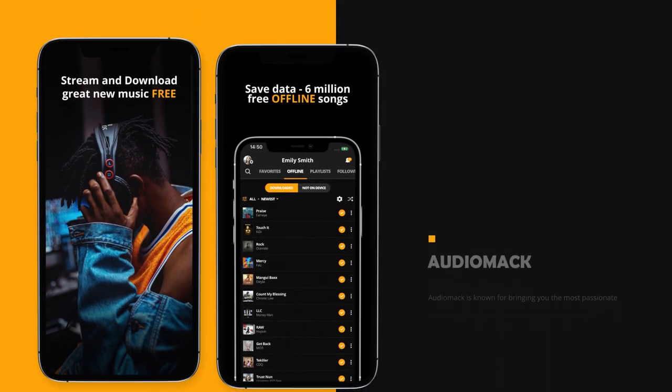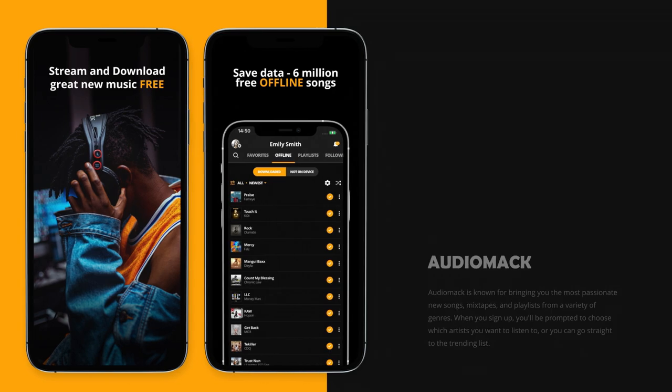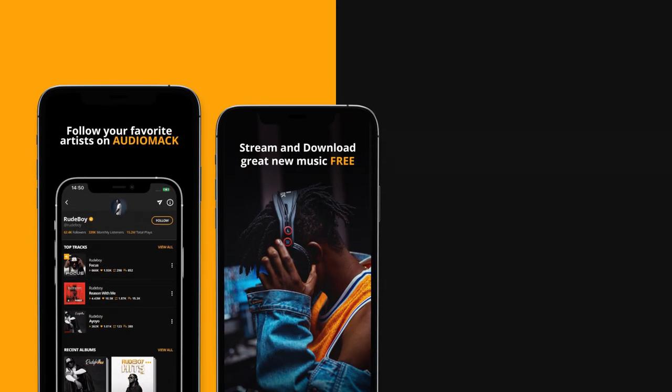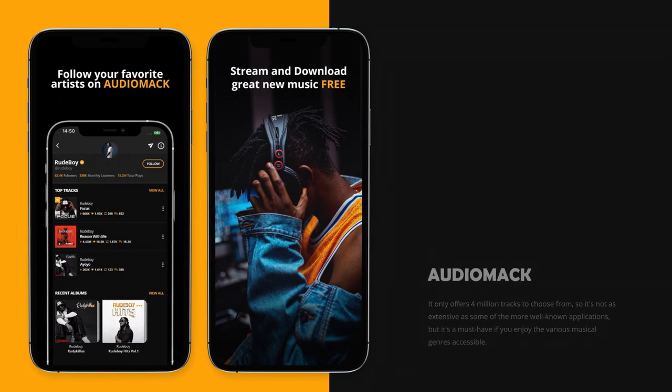On number 7 we have AudioMac. AudioMac is known for bringing you the most passionate new songs, mixtapes, and playlists from a variety of genres. When you sign up, you'll be prompted to choose which artists you want to listen to, or you can go straight to the trending list. When you're listening to a song, you may leave a remark for others to see, save it to playlists, and download it to listen later. The monthly subscription is $5 and removes the annoying ads. It only offers 4 million tracks to choose from, so it's not as extensive as some of the more well-known applications, but it's a must-have if you enjoy the various musical genres accessible.